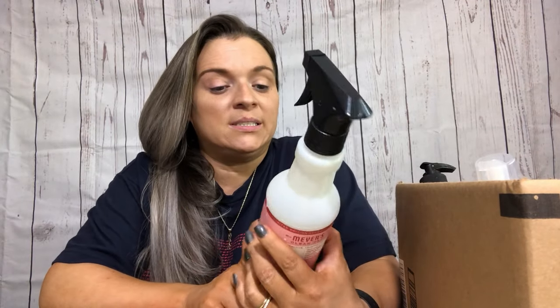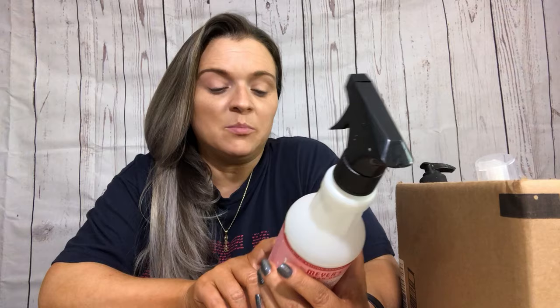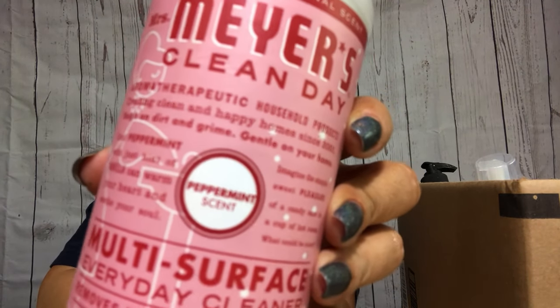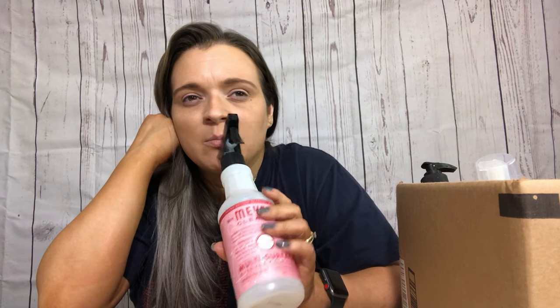Next up is Mrs. Meyer's Clean Day multi-surface everyday cleaner in peppermint scent. I love everything peppermint, and a lot of it has to do with the fact that peppermint helps with migraines, and I get migraines all the time. I just saw my doctor - we did one of those telemedicine ones, basically I FaceTime with her, and I have to tell her how many migraines I had for the month. I lost count at seven.